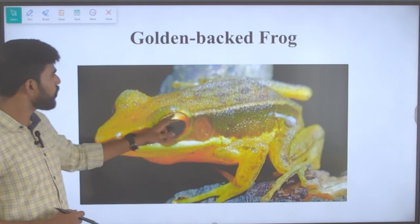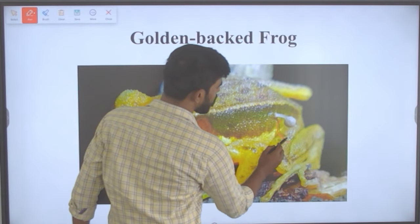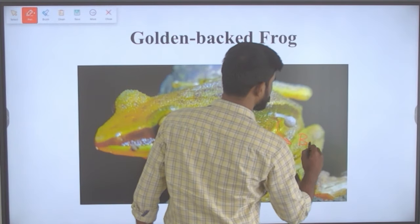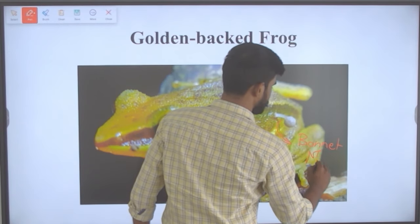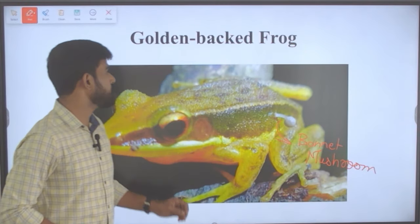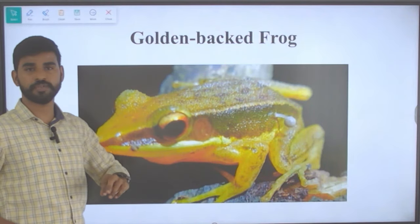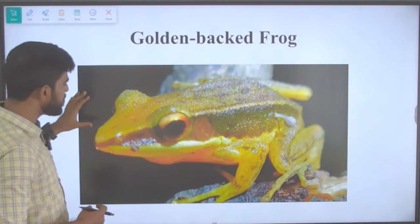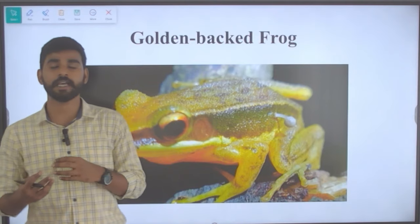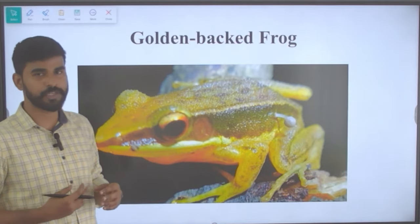This is how the frog looks — golden-backed frog — and you can see the white-colored growth that has been identified as a bonnet mushroom. We need to understand further details about this frog and the mushroom variety, and what kind of relationship between the frog and mushroom is called — it is called mutualism.